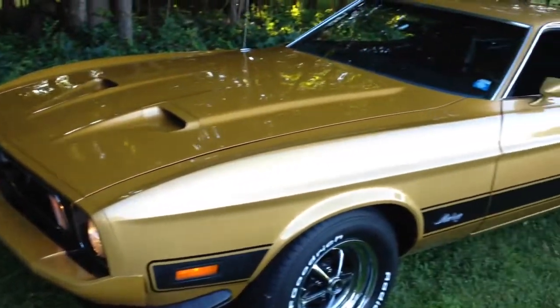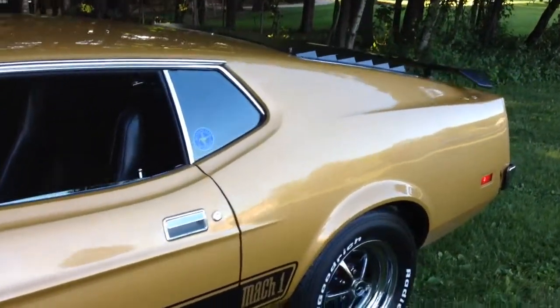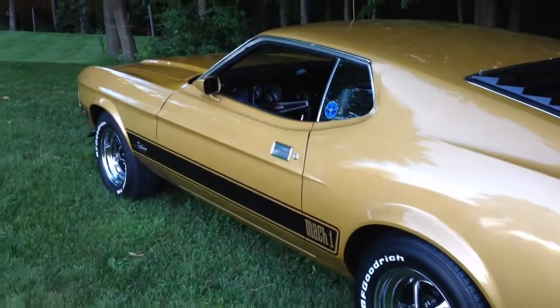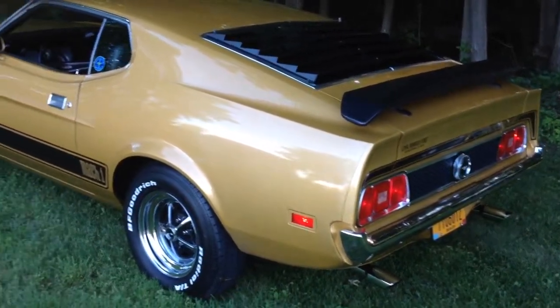This car has 28,000 original miles and has a nice ownership history. In fact, I was able to locate the original owner and he is still active in Mustang circles, which is really cool.